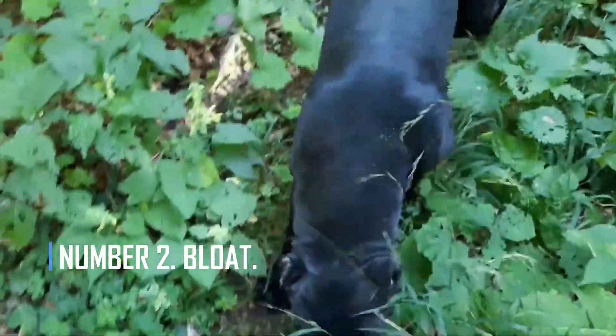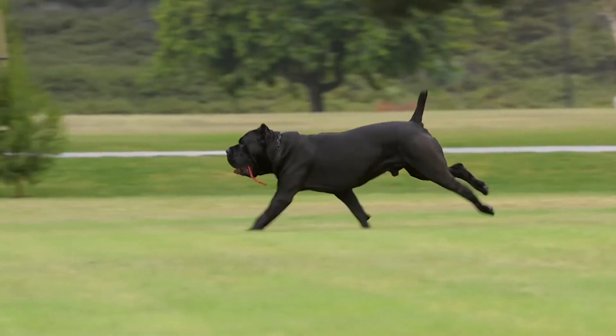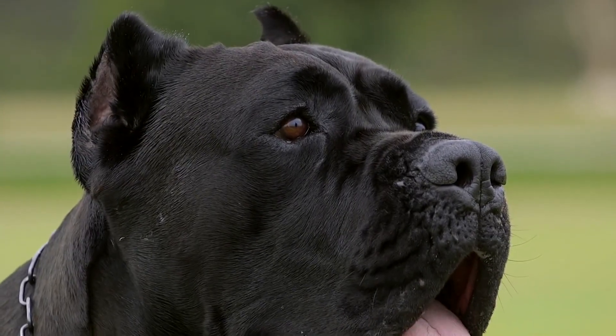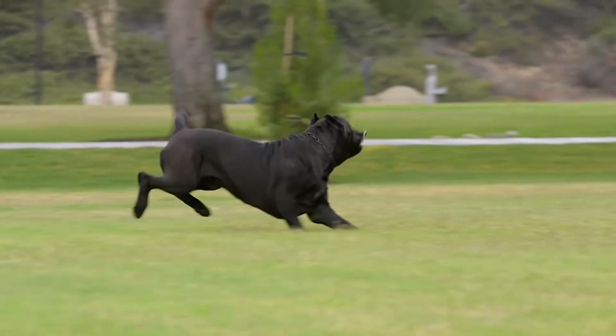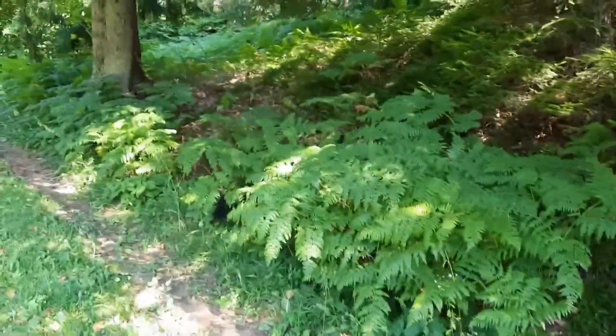Number 2: Bloat. Bloating is a potentially fatal condition that happens when a dog's stomach gets too full of air and prevents blood from getting to its vital organs. In the worst cases, this can also cause your dog's stomach to flip and twist. If your dog has bloat, he may try to throw up but not be able to, pant or breathe heavily, pace, or have a stomach that is bigger than usual.